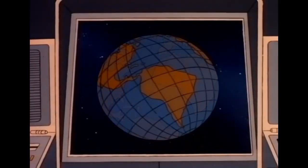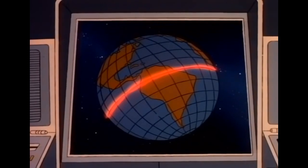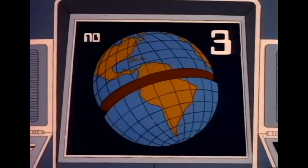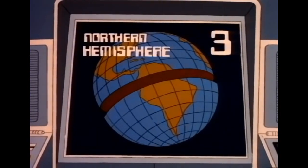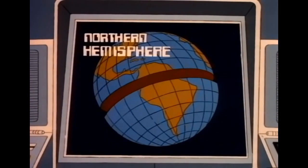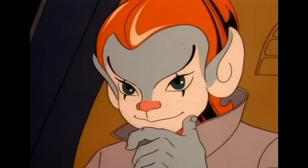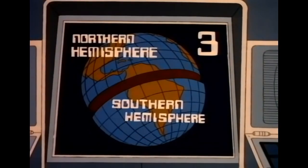There's the equator, which divides Earth into two equal parts. For three points, what do we call the half of Earth that lies north of the equator? Northern Hemisphere. That's right — and you've got fifteen points now. You can add three more points if you get this one right: what's the name of the half of Earth that lies south of the equator? Southern Hemisphere. Right again. Three more points — eighteen points.